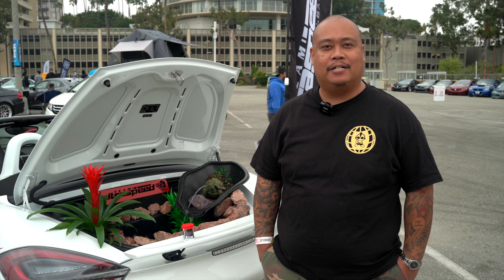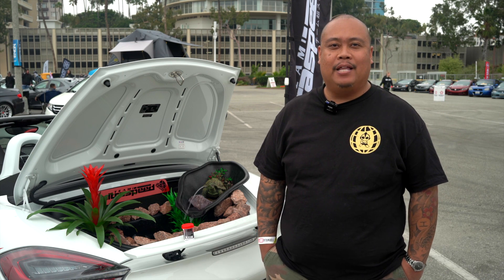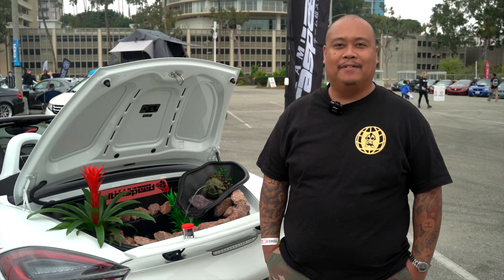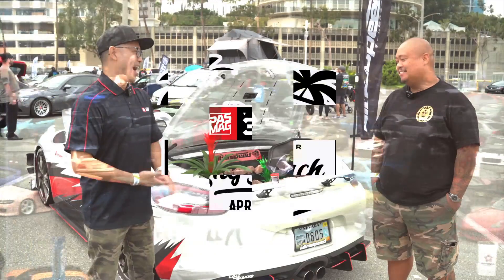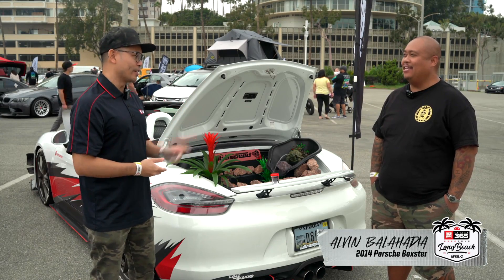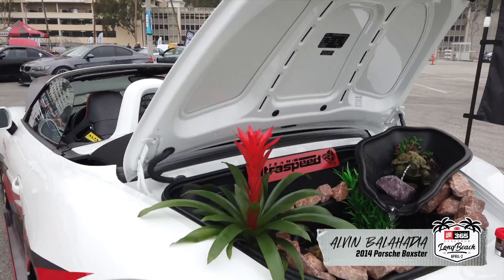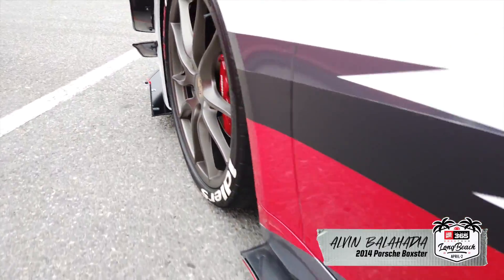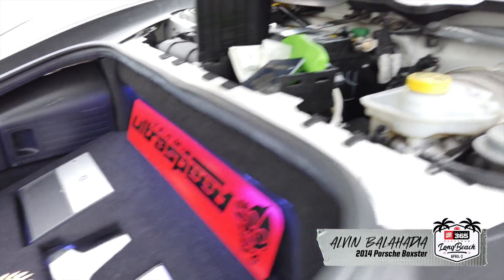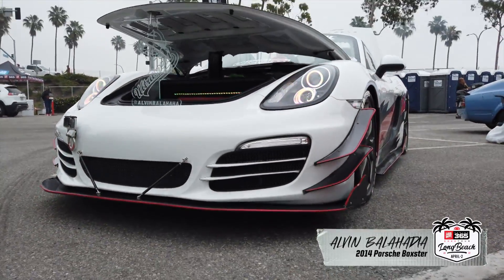My name is Alvin Balaharia from Las Vegas, Nevada. I got a 2014 Porsche Boxster 981. I'm from Team Ultra Speed — thanks for checking out my build at Pass Mag 2365. Good to see you here in Long Beach, California. It's a nice drive from Vegas. To my knowledge, I don't know of any other fixed-up one like this in the nation.